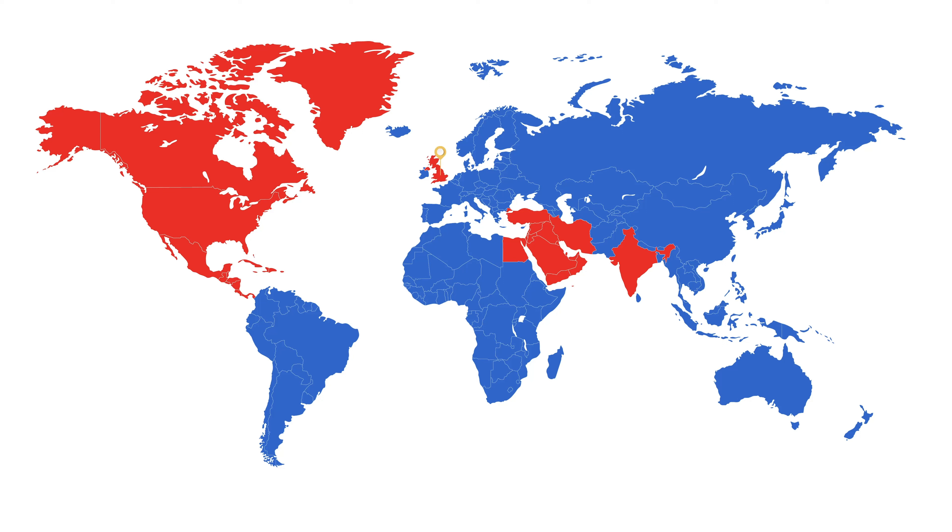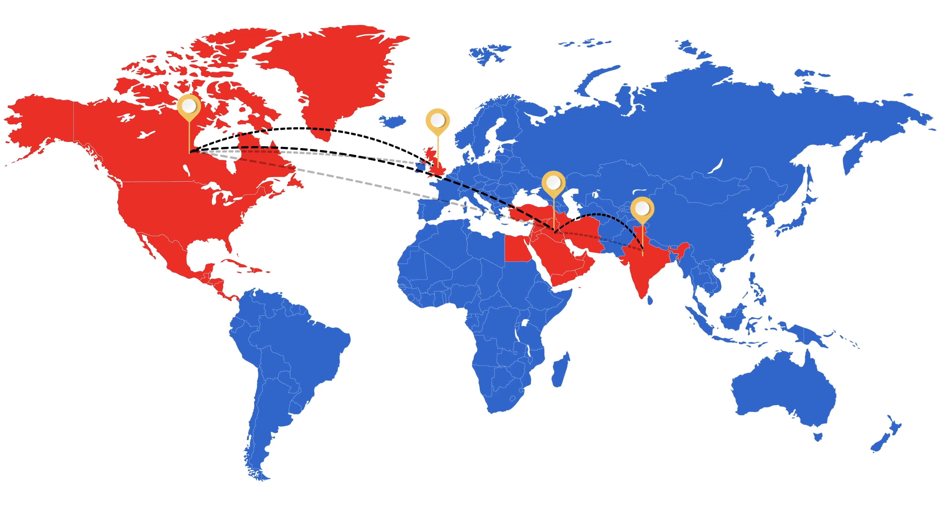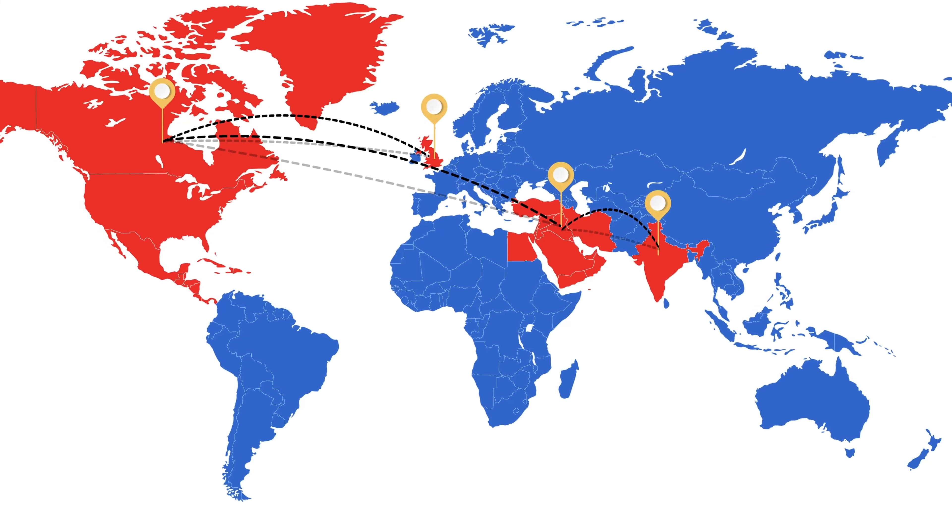With specialists located in the UK, India, North America and the Middle East, this team of mechanical and structural engineers are on hand to support projects around the world and deliver training and CPD to transfer skills to your teams.